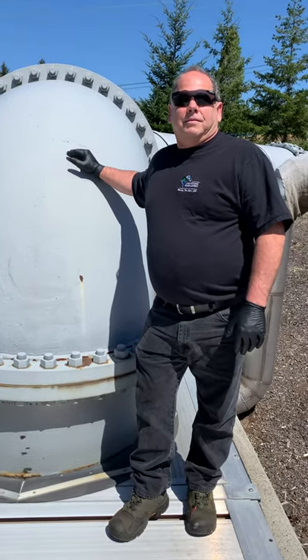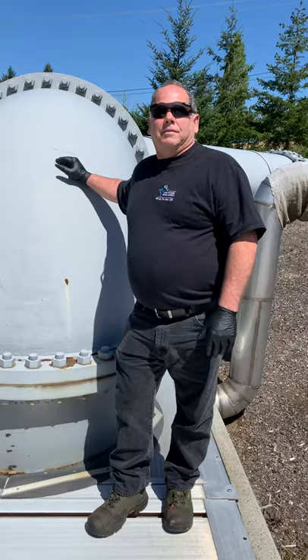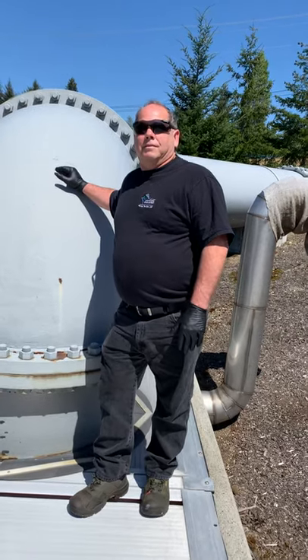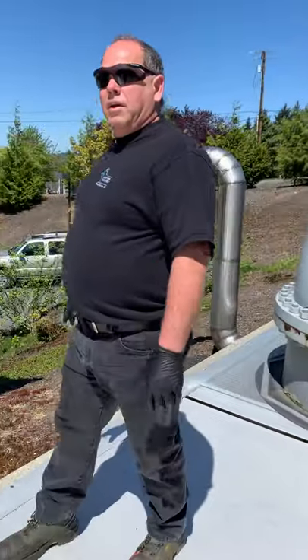Hi, I'm with Casey. He is a senior wastewater operator with the Lake Stevens Sewer District and today he is taking us on a virtual tour of the wastewater treatment plant. I thought I'd give you a little quick rundown on how the treatment process works and what happens when you flush your toilet.